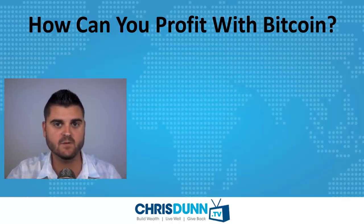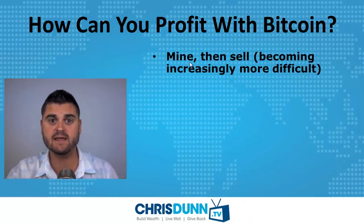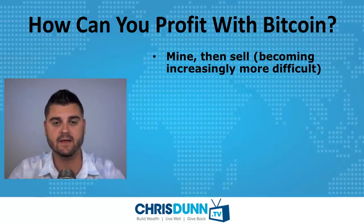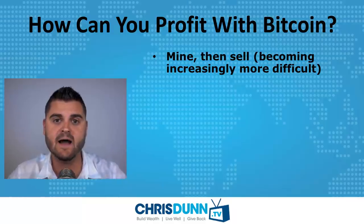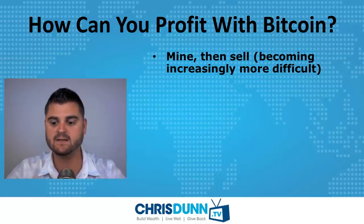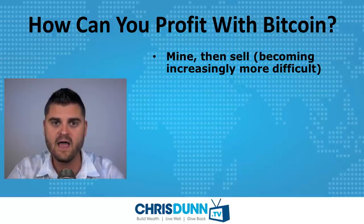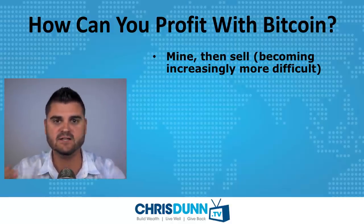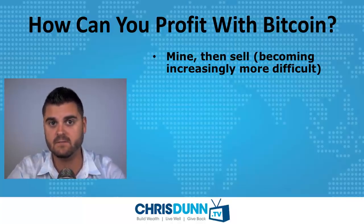So how can you profit with Bitcoin? Number one, if you mine, you're getting Bitcoins essentially for free and then can sell them for whatever the market value is. However, this is becoming increasingly more difficult — the more competition there is, the more computing power it takes to mine, and the more hardware and electricity costs are associated. Before you say you just want to start mining for free Bitcoins, you really have to do a cost analysis to figure out if it's going to be profitable.